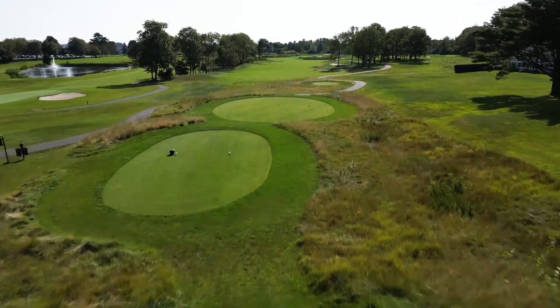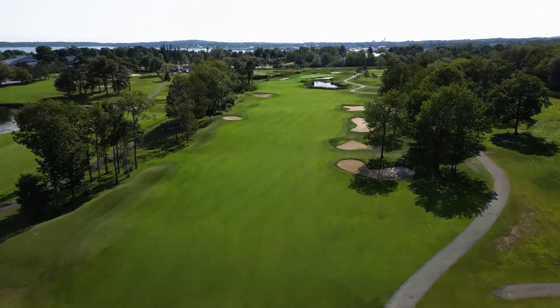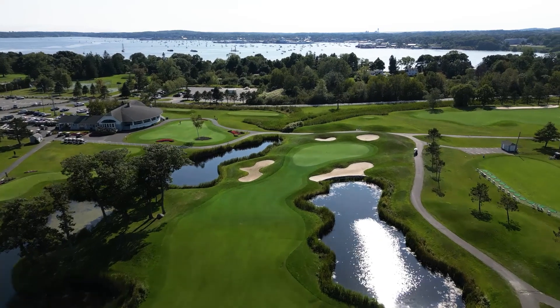The 18th is a short par 5, but it has a lot of bite to it. A good drive off of the tee may have you thinking eagle, but there is a precise carry over water to a well-protected green.